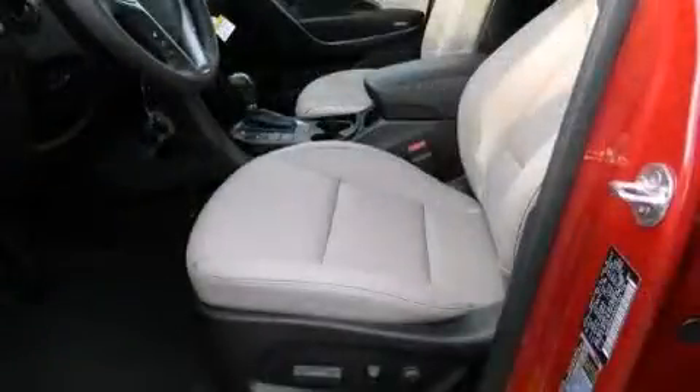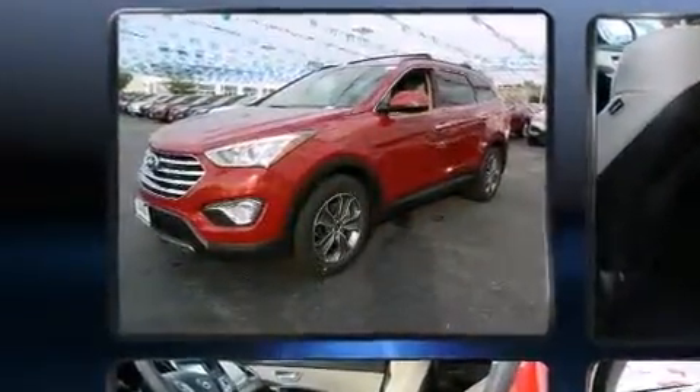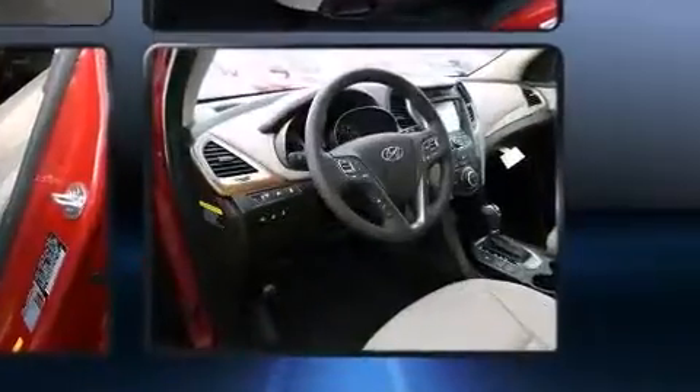Third-row seats expand the maximum passenger capacity to seven. Hyundai also prioritized safety and security by including dual front impact airbags with occupant sensing airbag, head curtain airbags, traction control, brake assist, a panic alarm, an emergency communication system, and four-wheel disc brakes with ABS.